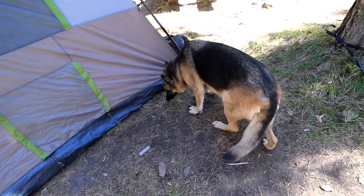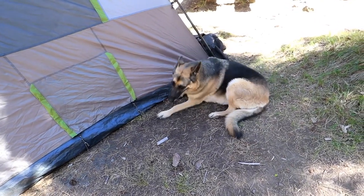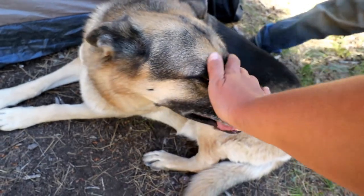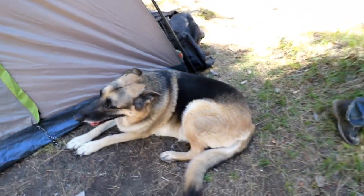We're back in our tent now at the campground — we're actually packing up so we can go home. Kira is limping. We wore you out, dog. Poor thing.